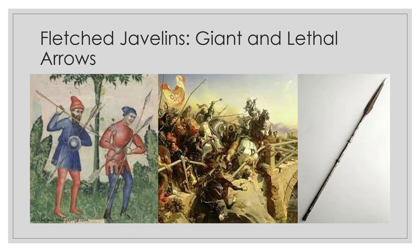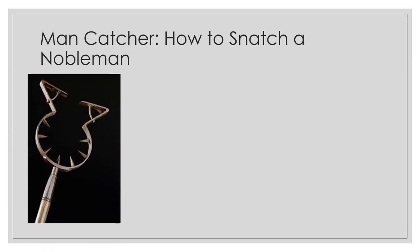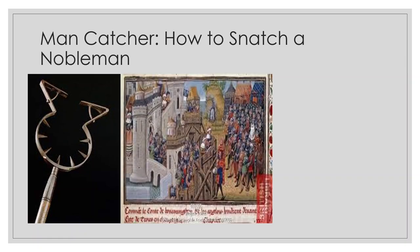The man-catcher was a long-shafted polearm with a two-headed prong on the end that looked like a collar. Fighting men typically used this to pull a rider from his horse. They especially used it to capture wealthy knights for ransom, since it did not wound the captive. Such captives could be returned for thousands of gold pieces, so you weren't going to want to injure a golden goose like that.